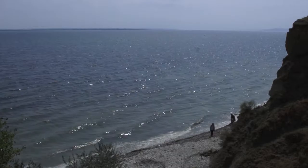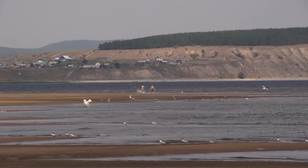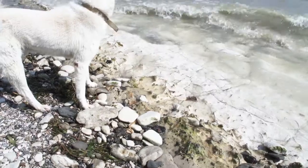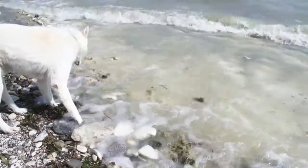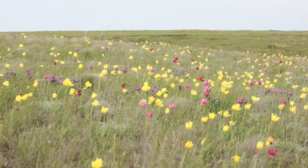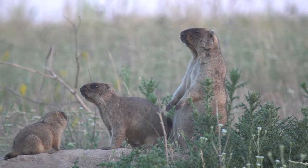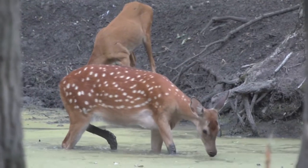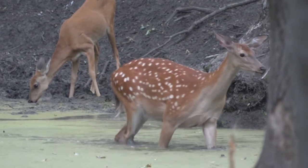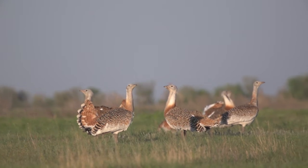Что такое природный символ родного края для каждого из нас? Детское воображение принимает впечатление из окружающего мира и превращает в образы. Одни образы существуют в нашей жизни как данность, другие навязываются окружающей действительностью, другие узнаем из рассказов родителей, а если повезёт — сами подсматриваем что-то в природе. И эти образы своей земли мы сохраняем на всю жизнь, как символы.